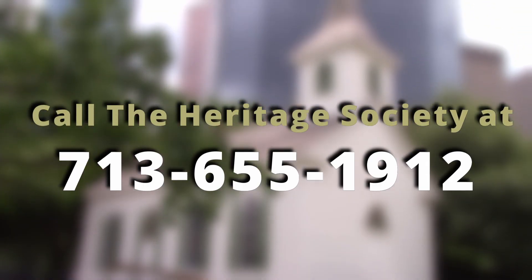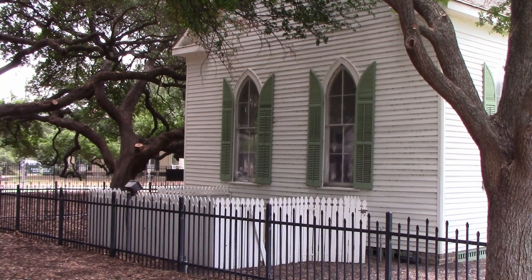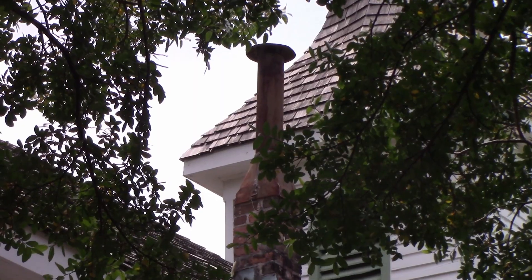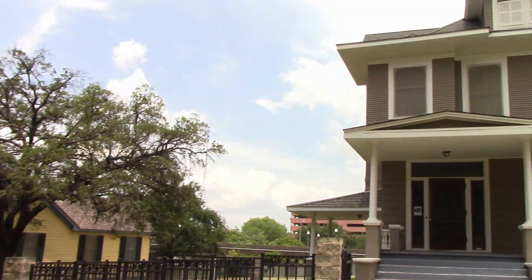Want more information? Please call 713-655-1912. The Heritage Society cannot wait to see you! For City Pulse on Houston Television, I'm Samuel Solomon.